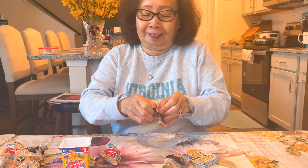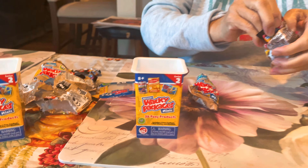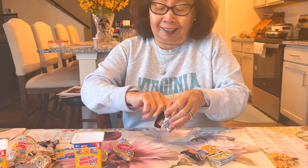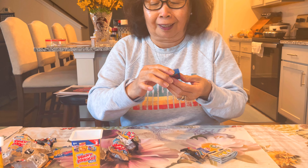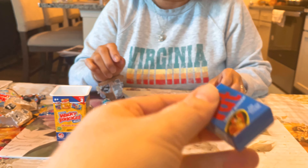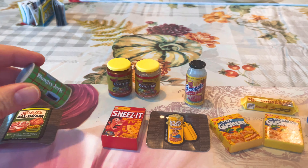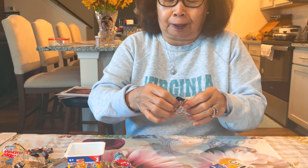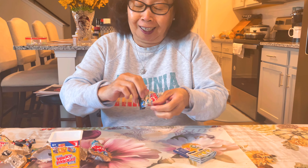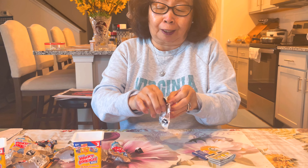Everybody's watching you trying to open the bag — it says eight plus, doesn't it? Takes forever to get this thing open. Chicken Fat — laundry detergent for greasier stains. Oh my gosh, that's funny. I think I have this as a duplicate already. Next time give me scissors. The mini toy brands — I need lotion on my hands, my fingers are slippery.